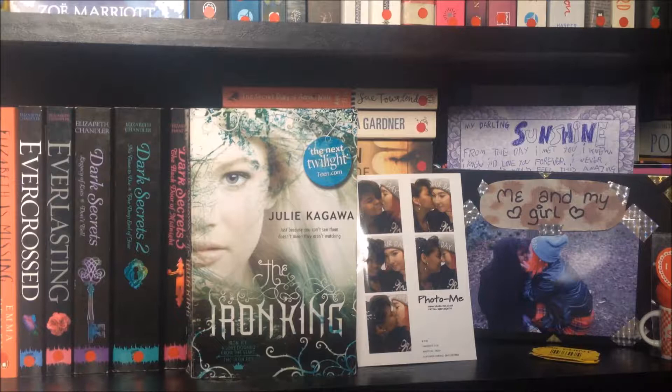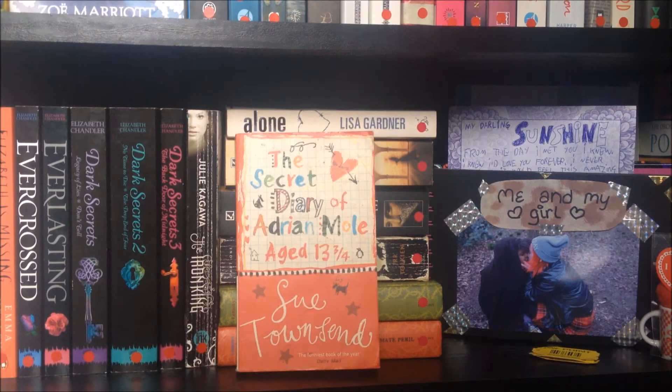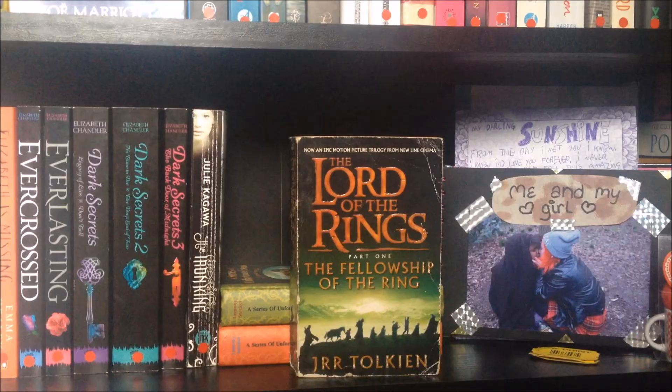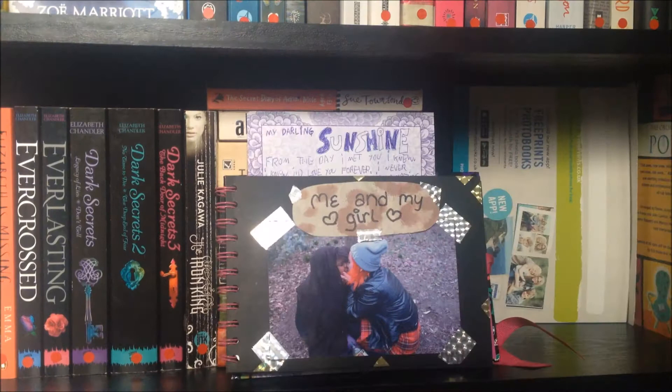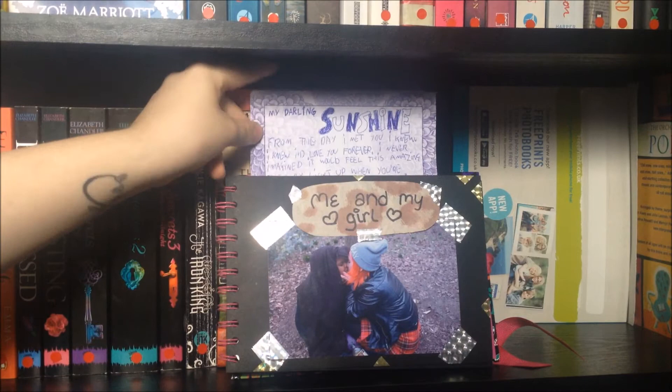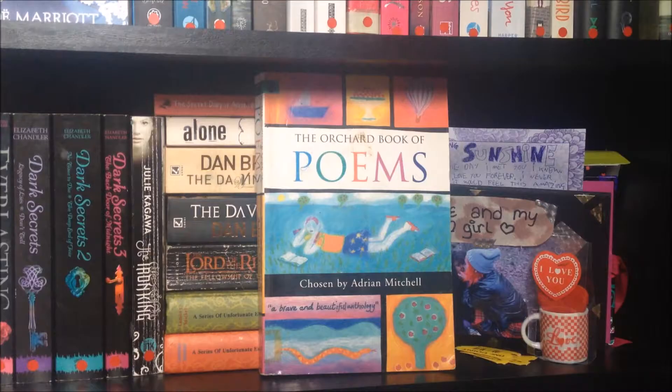Iron King by Julie Kagawa. A photobooth shot of me and my girlfriend Imogen. Secret Diary of Adrian Mole Age 13¾. Alone by Lisa Gardner, The Da Vinci Code by Dan Brown, Fellowship of the Ring by J.R.R. Tolkien, The Penultimate Peril and The End by Lemony Snicket. Three tickets from the arcade, an 'I Love You' mini cup with a heart cushion, a scrapbook with pictures of me and my girlfriend and a letter she wrote for me. A pack of photos from Snapfish and The Awkward Book of Poems chosen by Adrian Mitchell.